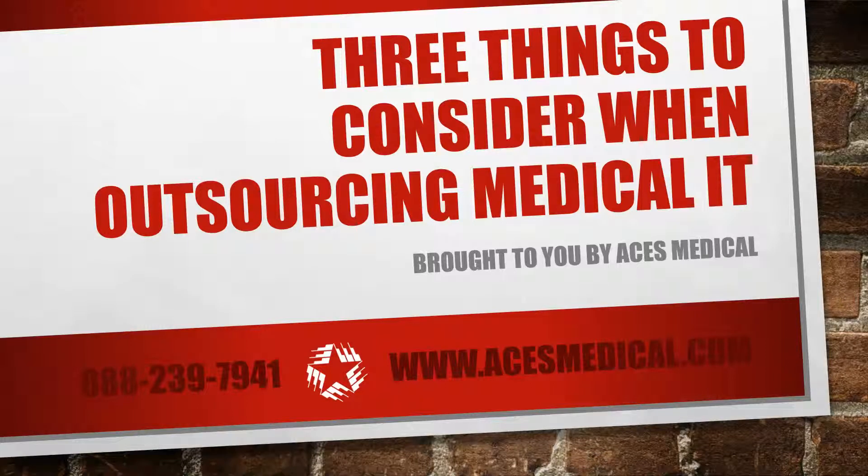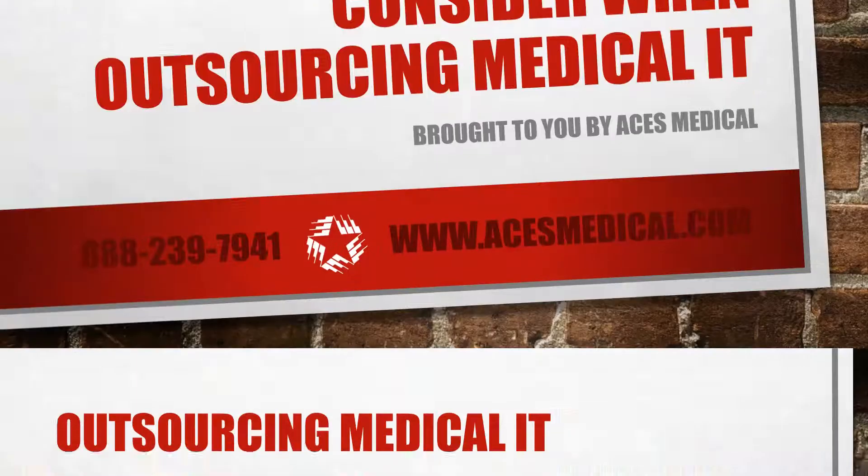In another video, we discuss the benefits of outsourcing medical IT. However, outsourcing IT may not be the best solution for every practice. Therefore, before deciding whether or not to outsource IT, there are a few key considerations to keep in mind.